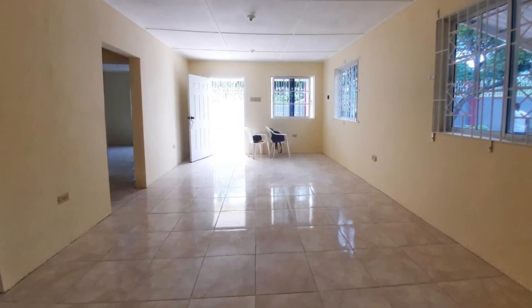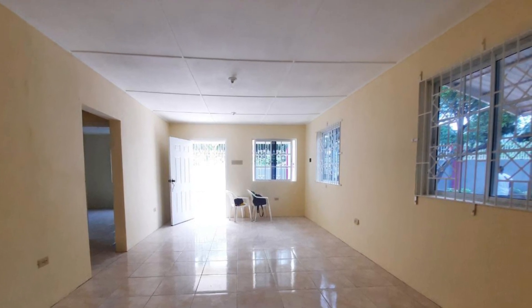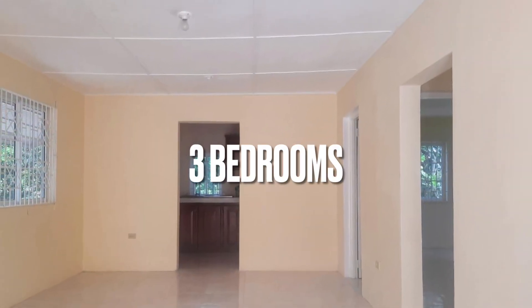This open space is perfect for the living room and the dining area. There are three bedrooms and two bathrooms in this Jamaican home.